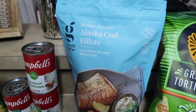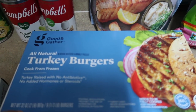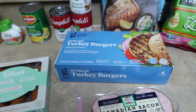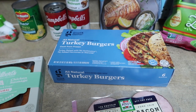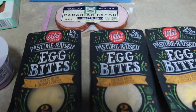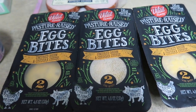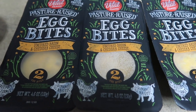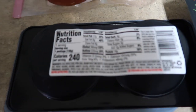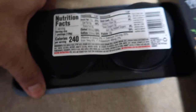Got some all-natural turkey burgers, Good and Gather brand — super easy for meal prep this week. I will be filming a meal prep video of super quick and easy things that don't involve a ton of cooking, so look out for that. Picked up some more of the Canadian bacon, another super easy meal prep item. The Vital Farms pasture-raised egg bites — uncured bacon and cheddar cheese. 240 calories, 18 grams of protein, 5 net carbs, 17 grams of fat, and they are delicious.